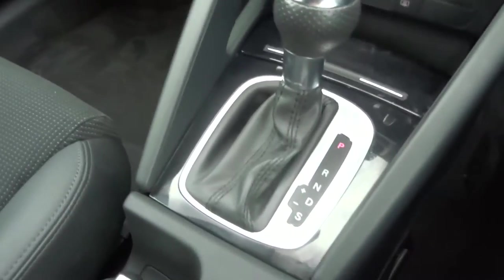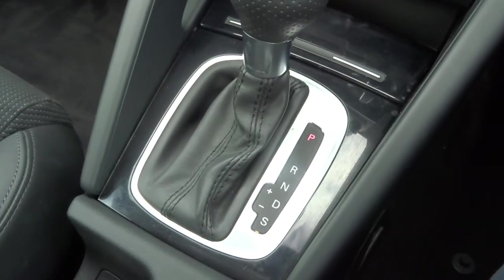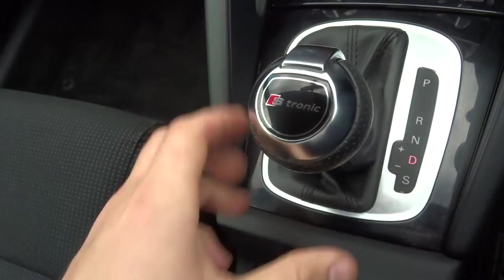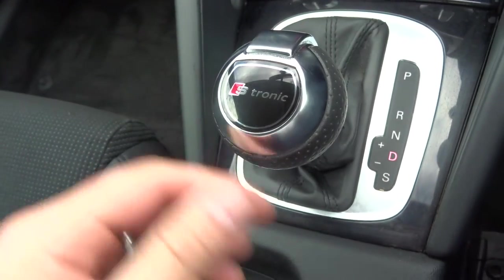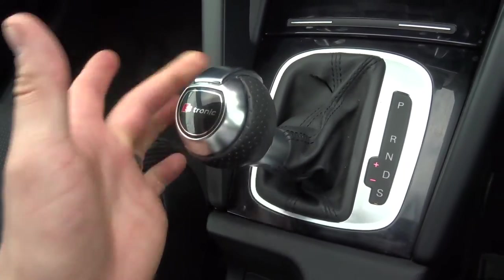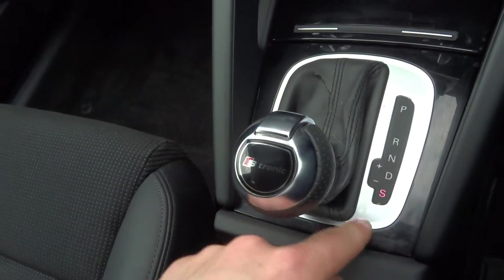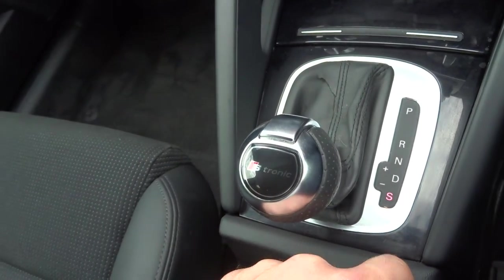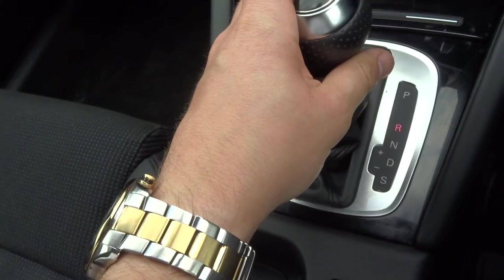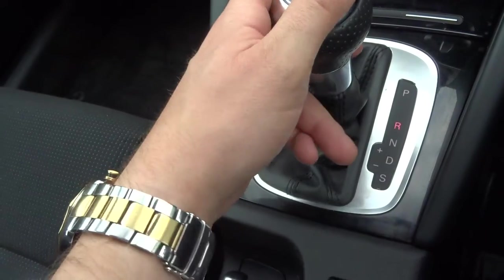Inside the car, we've got the S-Tronic semi-auto gearbox — a very popular gearbox. Pop it down to drive and away you go. Alternatively, knock it over to put it into Manual Tiptronic mode or down into Sport mode; that will hold onto the gears for a bit longer for you. If you're going to reverse, it will start your parking sensors — there they are.